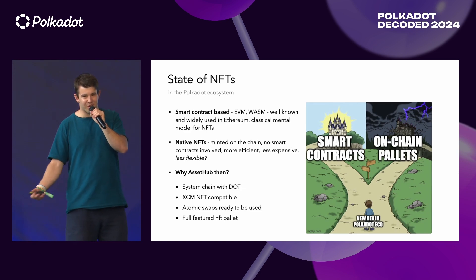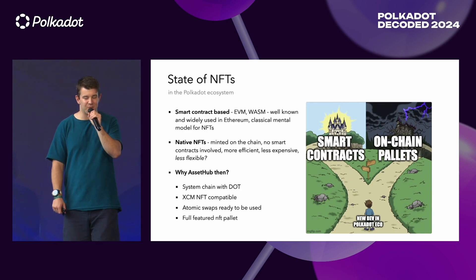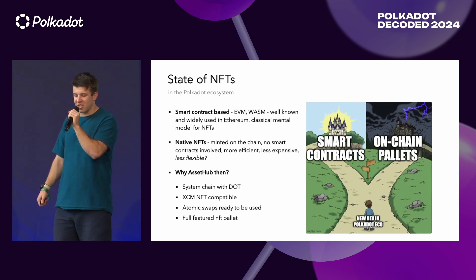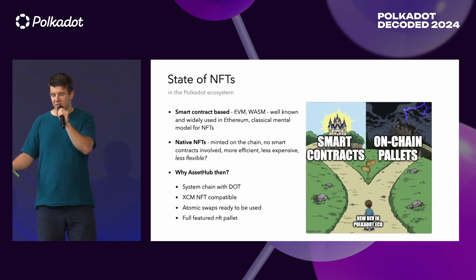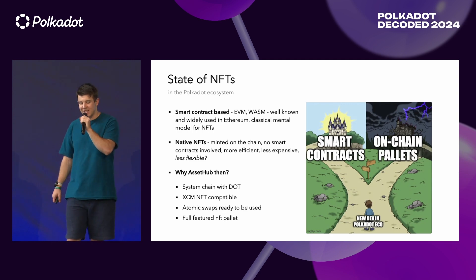Or you can have the darker part. You can use native NFTs or on-chain pallets in the Polkadot ecosystem. They're minted on-chain. The logic is on-chain. You don't need any smart contracts — you just need to call a few RPC calls. It's more efficient. And maybe, you can ask, less flexible? We will see.